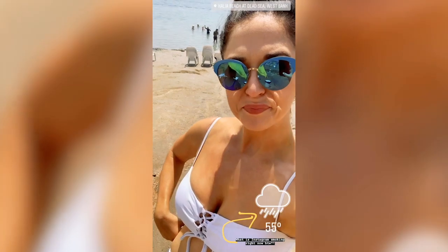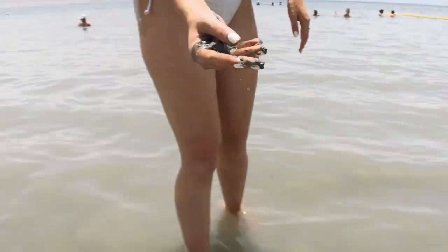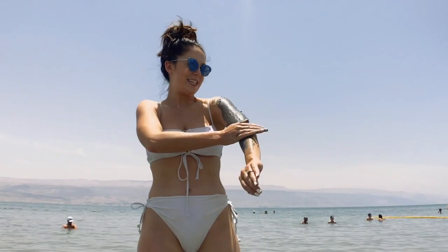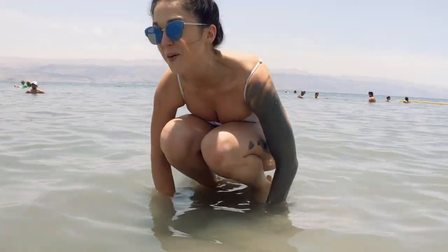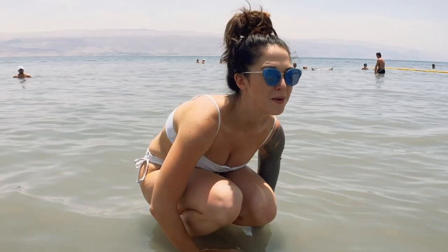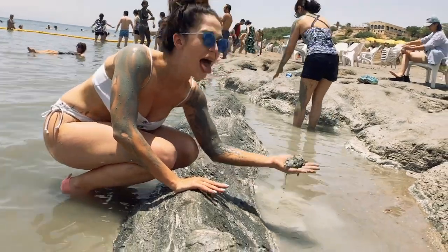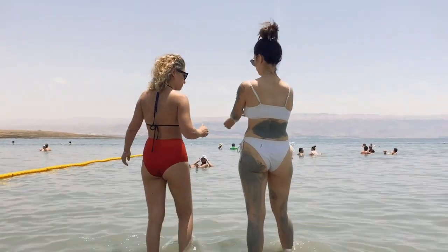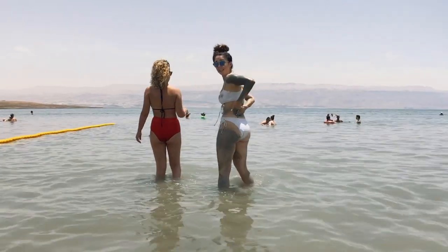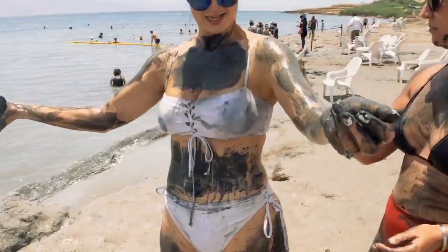We've got to go get muddy and dirty — in this white bathing suit! If you want a Dead Sea experience like the locals, go to Kalia Beach. Unlike the resort areas, this beach has plenty of Dead Sea mud you can pick up right off the ground.